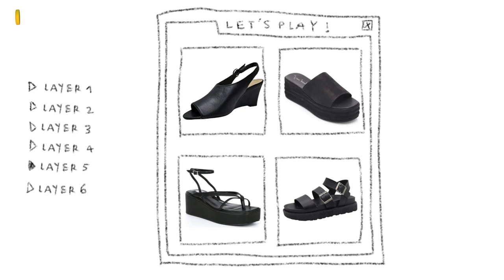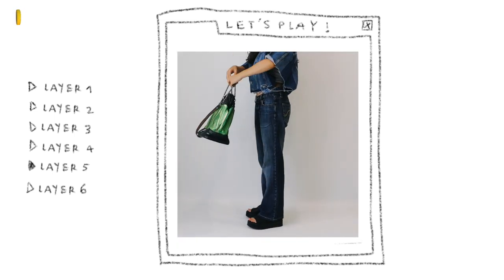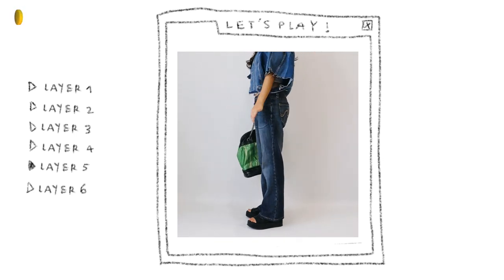For shoes, I'm going with these black platforms that are my go-to summer sandals. I love them — they give me a tiny bit more height and they basically go well with everything.